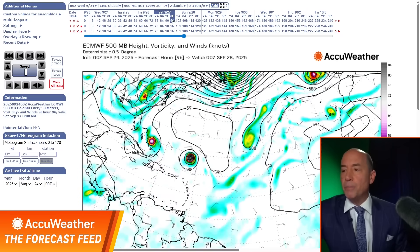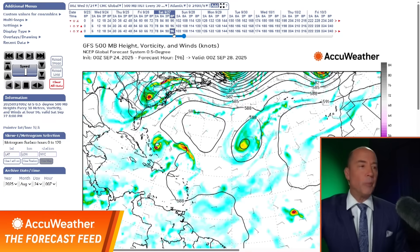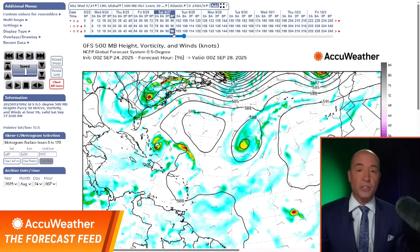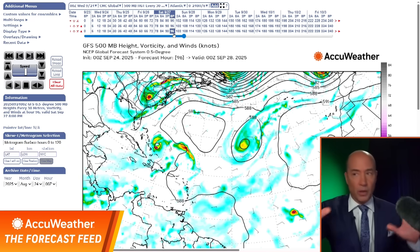Saturday — on the European model, you see the two storms? The Canadian sees the two storms? The American model? No. Right now, two out of three ain't bad — as Meat Loaf recorded back in the 70s. I believe the Canadian and the European model are right. We're going to have two storms.